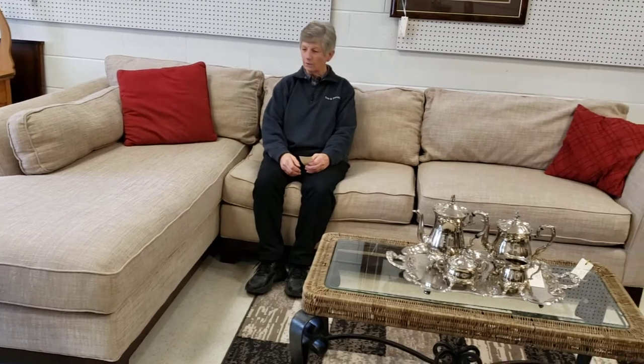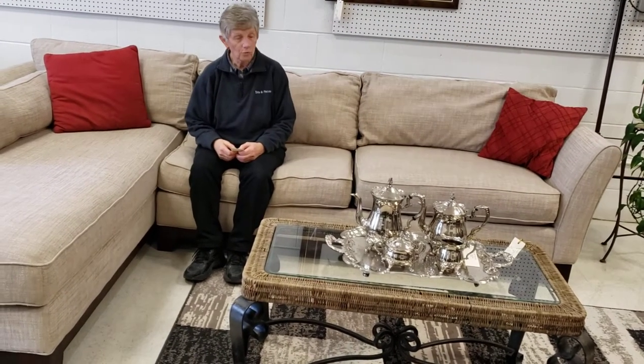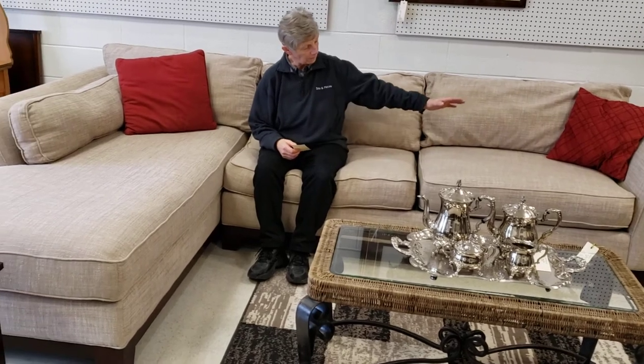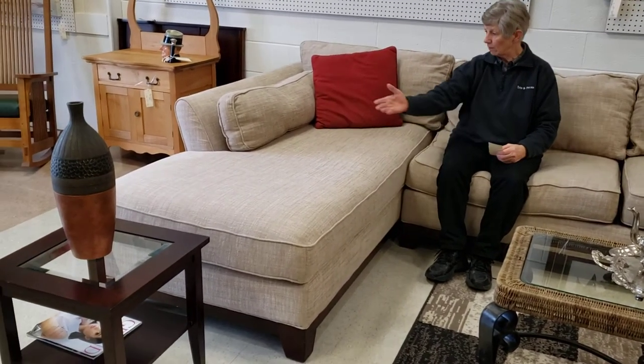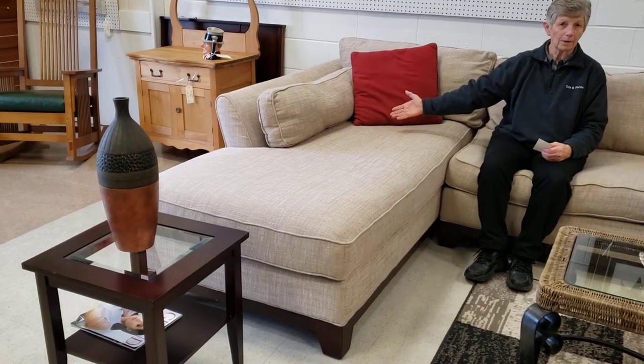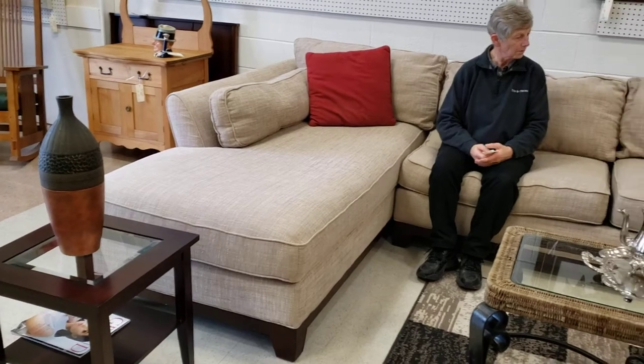Here I am, sitting on this lovely sectional, and it's very, very comfortable. As you can see, it's quite a large size — great for the family. You can actually sit the family around on both sides. Someone could sleep on the lounger part and also on the part of the sofa.